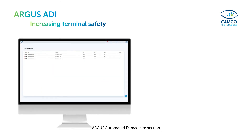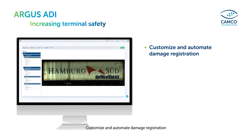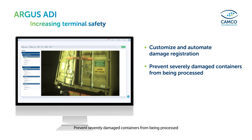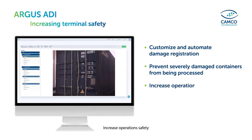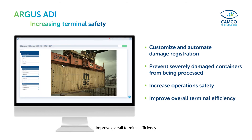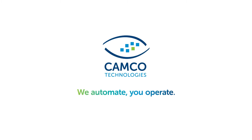Argus Automated Damage Inspection: customize and automate damage registration, prevent severely damaged containers from being processed, increase operations safety, and improve overall terminal efficiency. Camco Technologies — we automate, you operate.